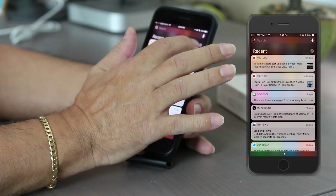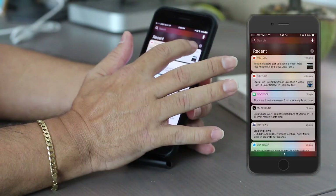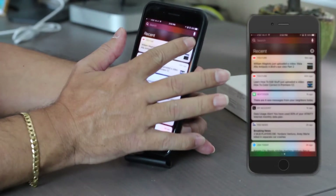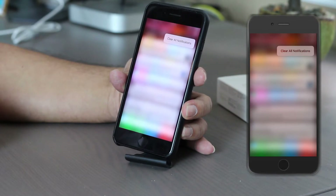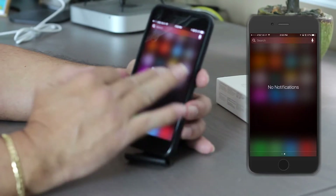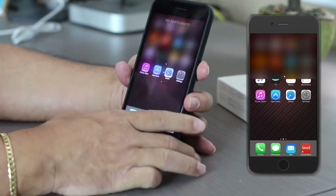So we see right here — you go all the way to your recent notifications and you have this little dot. You just press on it, force touch it, and 'Clear All Notifications' comes up. You hit it and it's all gone. So that's cleaning your notifications.